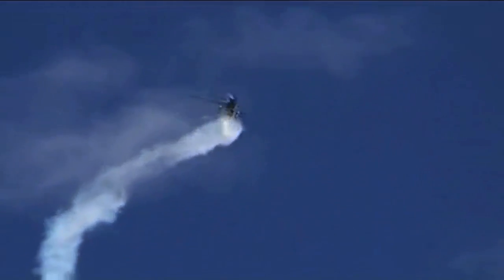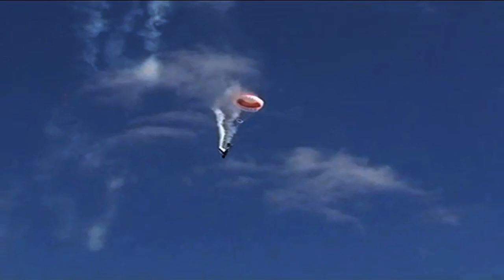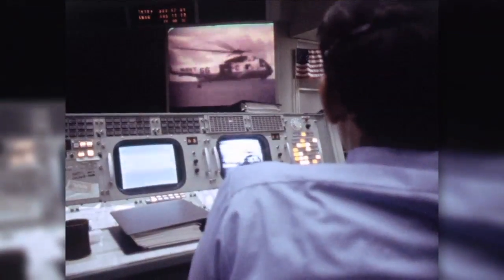NASA-funded research created rocket-powered parachutes that can save entire airplanes, along with their pilots and passengers. A life raft, originally designed for the Apollo missions, has saved hundreds of sailors stranded at sea.